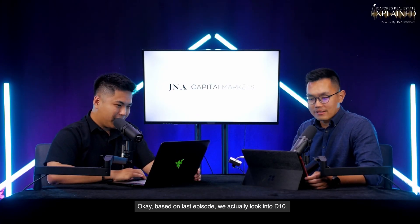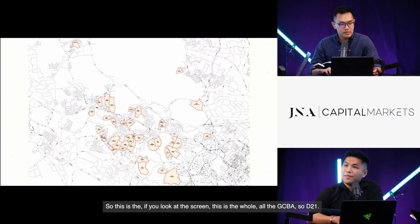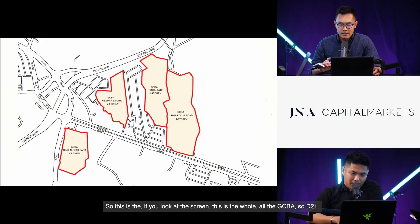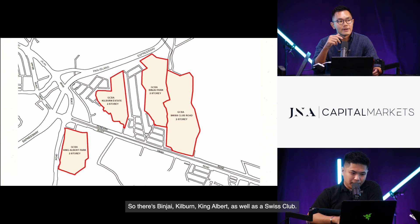Based on last episode, we looked into D10. Today we are looking into D21. If you look at the screen, this is the whole GCBA map. For D21, today we are covering four areas in particular: Binjai, Kilburn, King Albert, as well as Swiss Club.